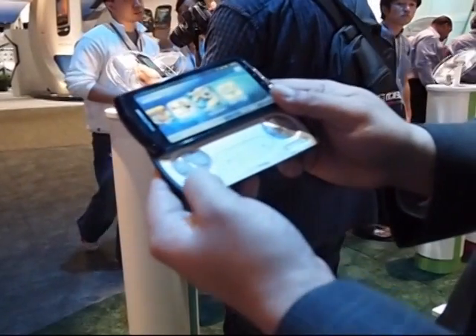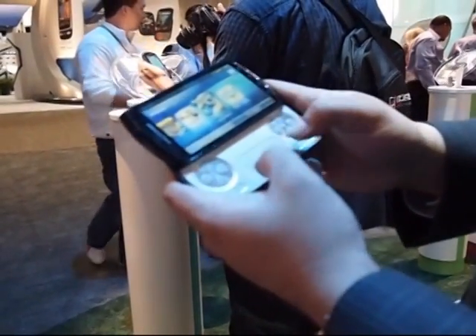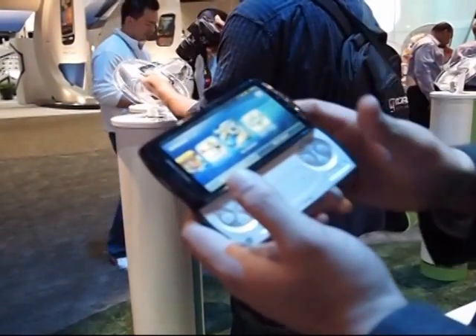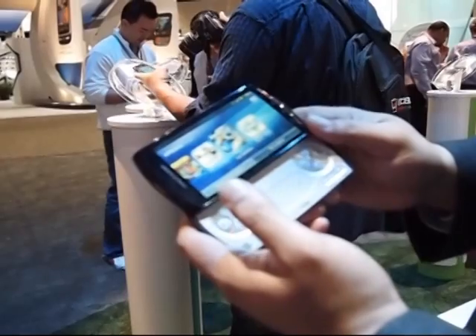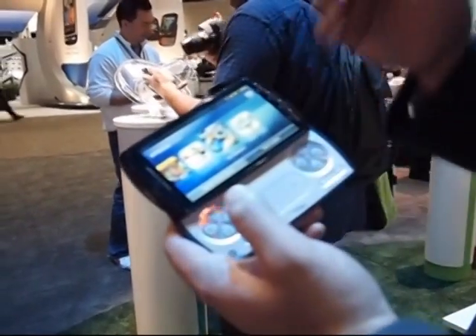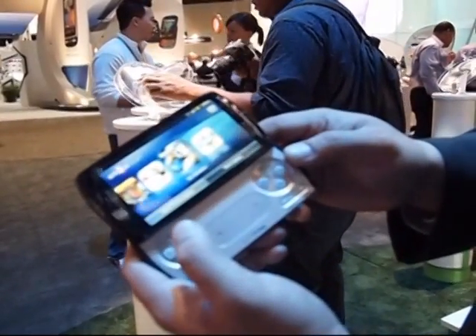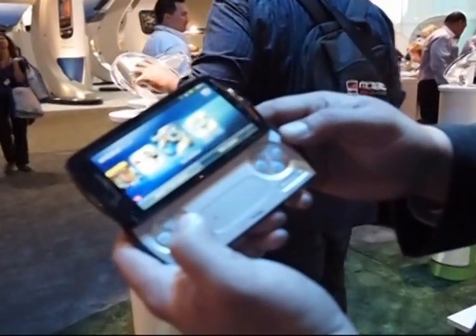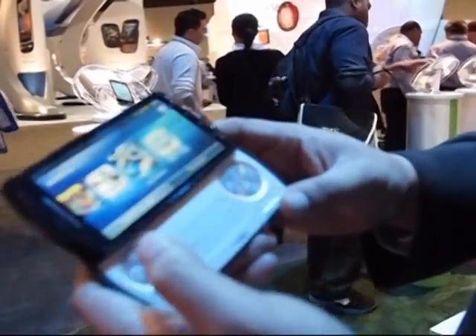You can see the d-pad for optimal functionality. We have analog buttons for those Starship battalion-type games and racing games where you want even more control. And the PlayStation icons that everyone knows — the star, the circle, the X, and the square. To complement that, you have shoulder keys in the back for even more control.